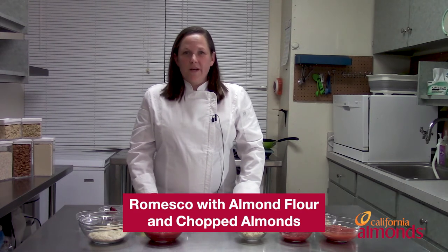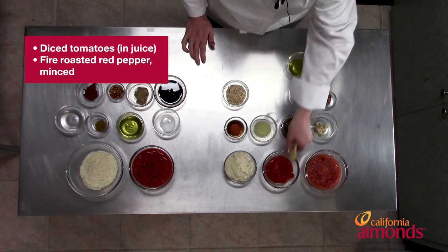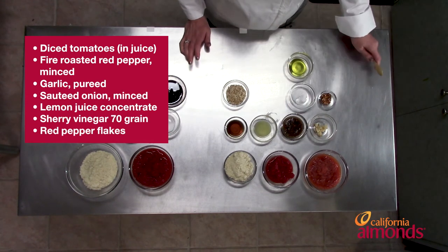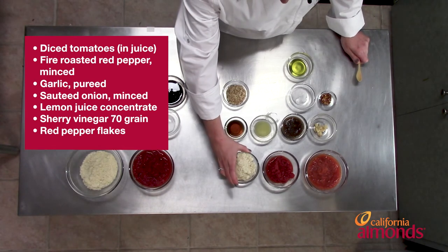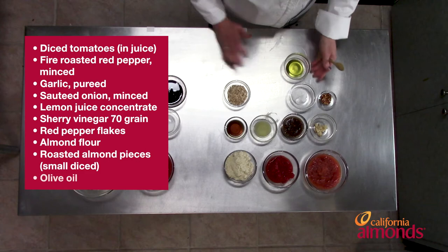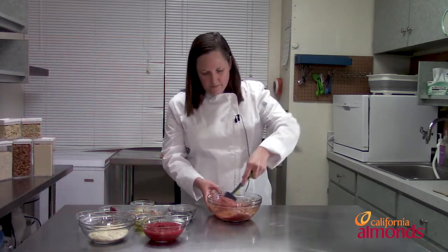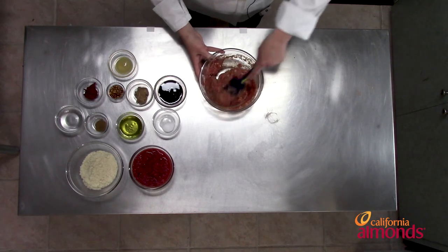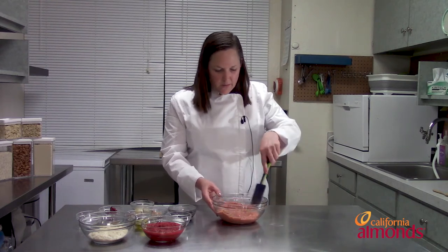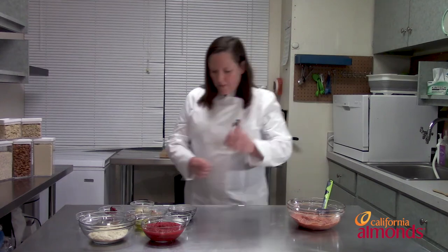Let's review the romesco ingredients. Romesco has a base of tomato and roasted red peppers, flavored with garlic and onion, lemon juice, Spanish sherry vinegar, red pepper flakes for some extra heat, and it's thickened with almonds. For this recipe, we use both almond flour and roasted almond pieces to give it an extra crunch. We also have olive oil and salt. It's a pretty straightforward process — in a manufacturing plant, it would just be add all the ingredients, mix, and heat it up for shelf stability.